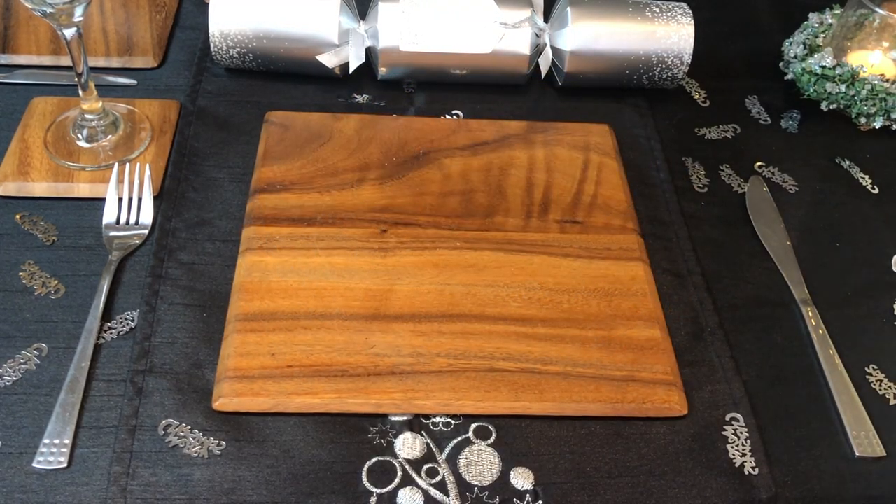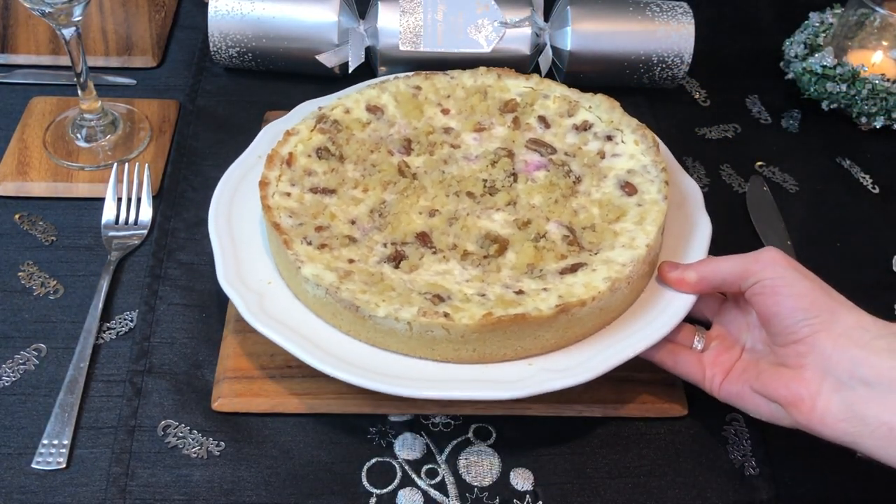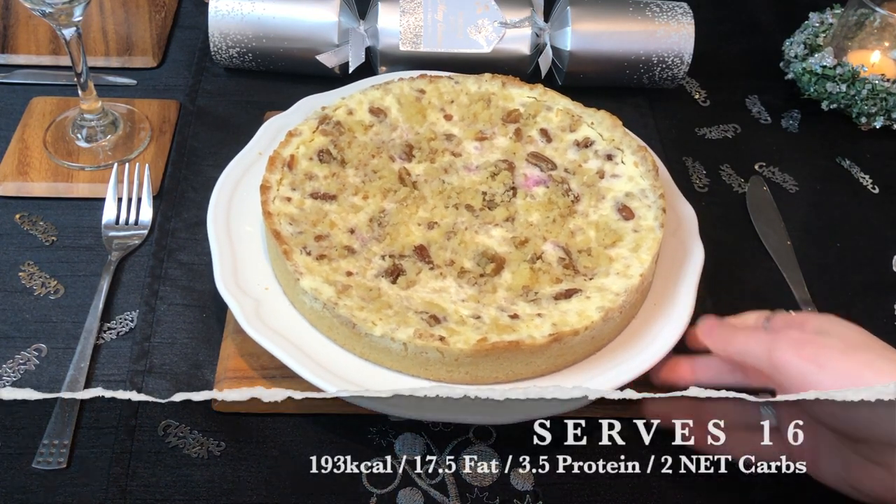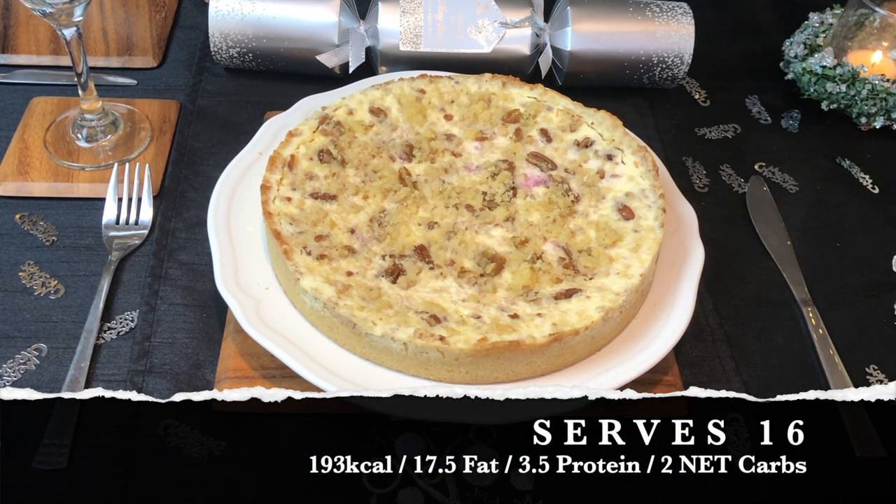We also had another pie this year, and that was a cranberry cheesecake pie. This also serves 16, and each slice is 193 calories, 17.5 grams of fat, 3.5 grams of protein, and 2 net carbs.